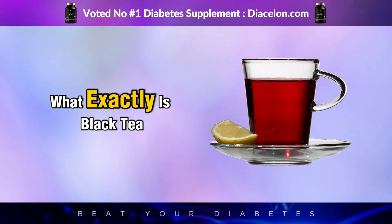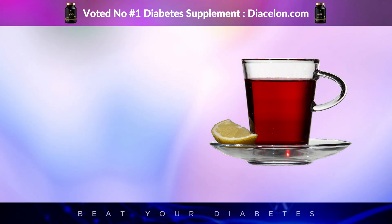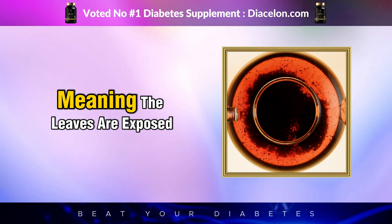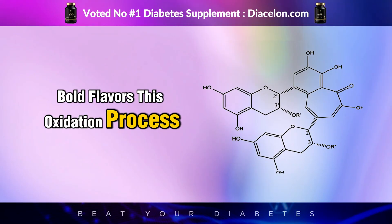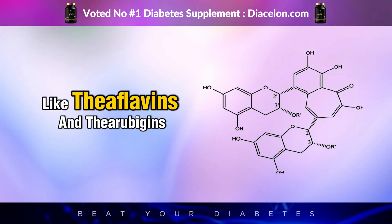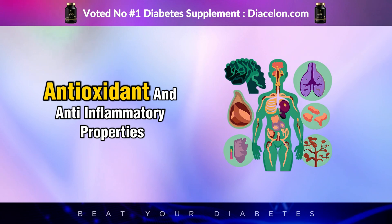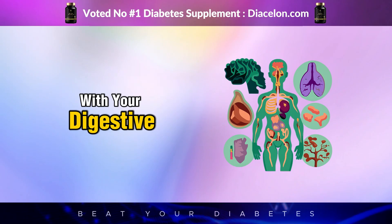What exactly is black tea, and why is it considered particularly promising for people with diabetes? Black tea is made from the leaves of the Camellia sinensis plant, just like green, white, and oolong tea. But black tea is fully oxidized, meaning the leaves are exposed to air until they darken and develop deep, bold flavors. This oxidation process also transforms the chemical structure of the tea leaves, creating unique compounds like theaflavins and thearubigins — types of polyphenols that aren't found in other teas in the same concentrations. These compounds have strong antioxidant and anti-inflammatory properties, but their real power lies in how they interact with your digestive and hormonal systems.